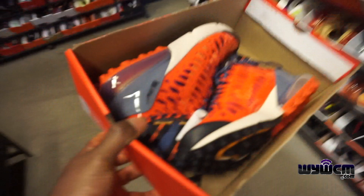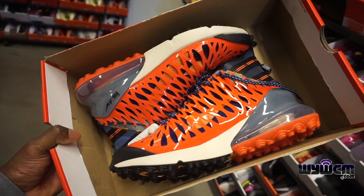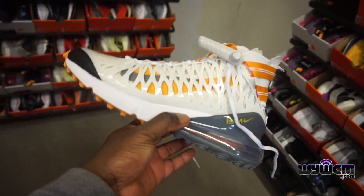You got these Air Max 270 ISPA right here, going for $150 minus 30, size 10 and a half. Very dope, different concept kind of shoe in my opinion. Another ISPA in a different colorway — this is kind of nice though, I kind of like this colorway a lot.